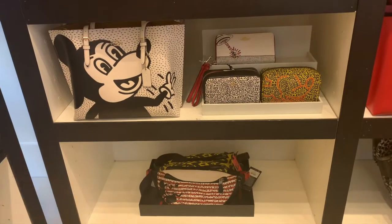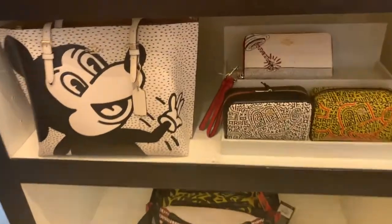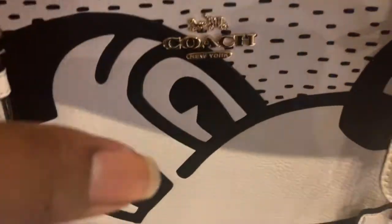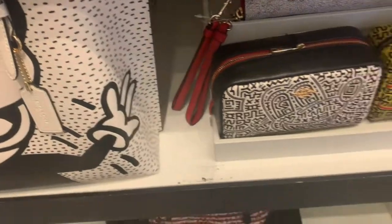Hi you guys, welcome back to my channel. My name is Sherry, and in today's video I'm going to be sharing with you the items that I picked up from my recent Coach shopping trip. I did go to the store yesterday to browse around and look at the new collection coming out with the Mickey Mouse items. I wanted to see those in person because I'd seen the pictures online and I liked them, but I wasn't too moved by them and wanted to see how they looked in person.